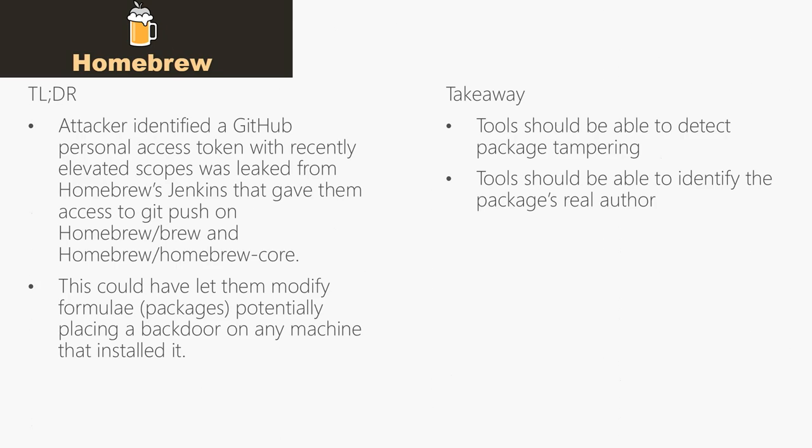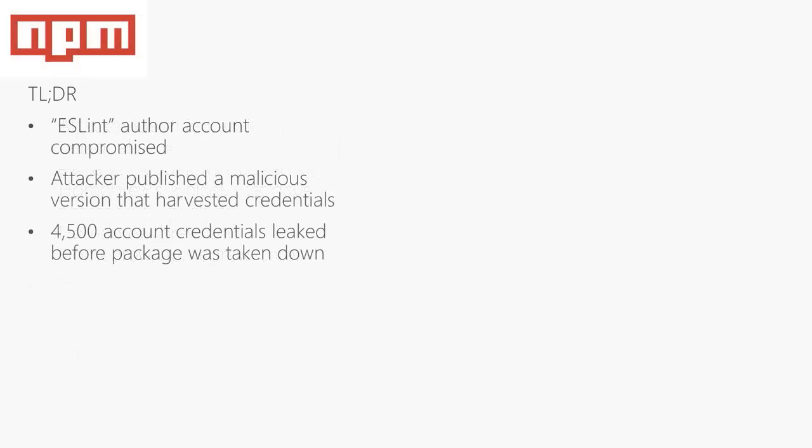In addition, there should be a way for package authors to stamp their identity on a package, and on the other end, for a package consumer to be able to validate this identity and confirm that this package truly came from who it says it came from.